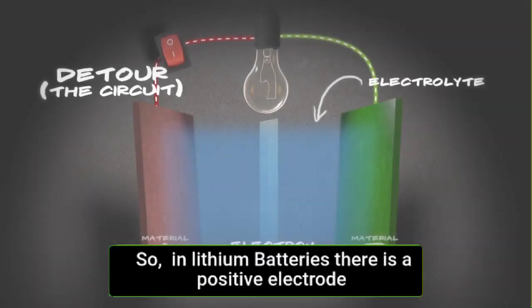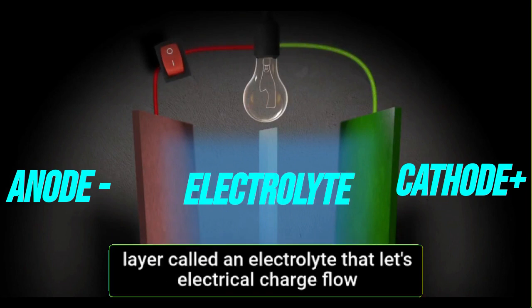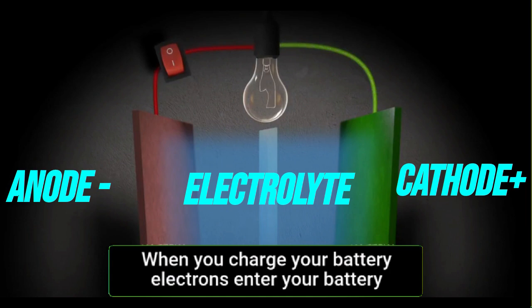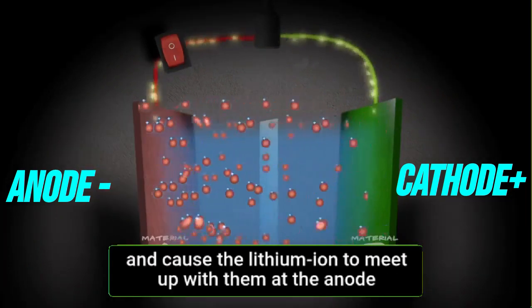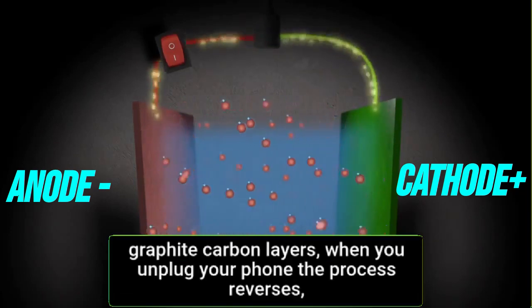In lithium-ion batteries, there's a positive electrode called the cathode, a negative electrode called the anode, and a chemical layer called an electrolyte that lets electrical charge flow between the electrodes. When you charge your battery, electrons enter your battery and cause the lithium ions to meet up with them at the anode. Once at the anode, the lithium atoms are trapped between the graphite carbon layers.